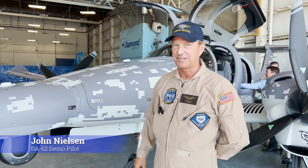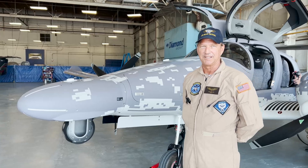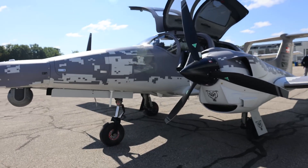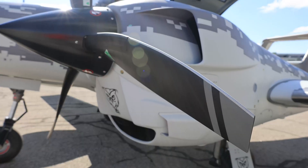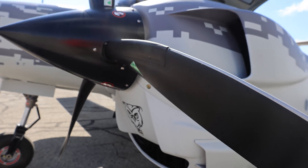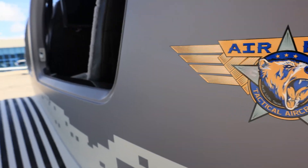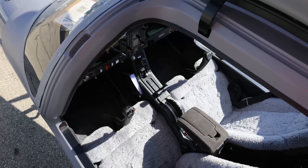My name is John Nielsen. We're here in London, Canada with the DA62 MPP — it's the multi-purpose platform. We're going to be taking this into North America for its maiden demo tour for the United States, mainly showing it to special operators, airborne law enforcement community, some survey companies, firefighting companies, and just taking it around so that they can see this remarkable modern aircraft for the first time.